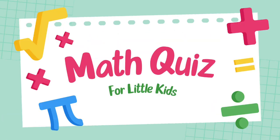Hello viewers. Welcome to the Kindergarten Math Challenge. Are you ready to test your addition skills?